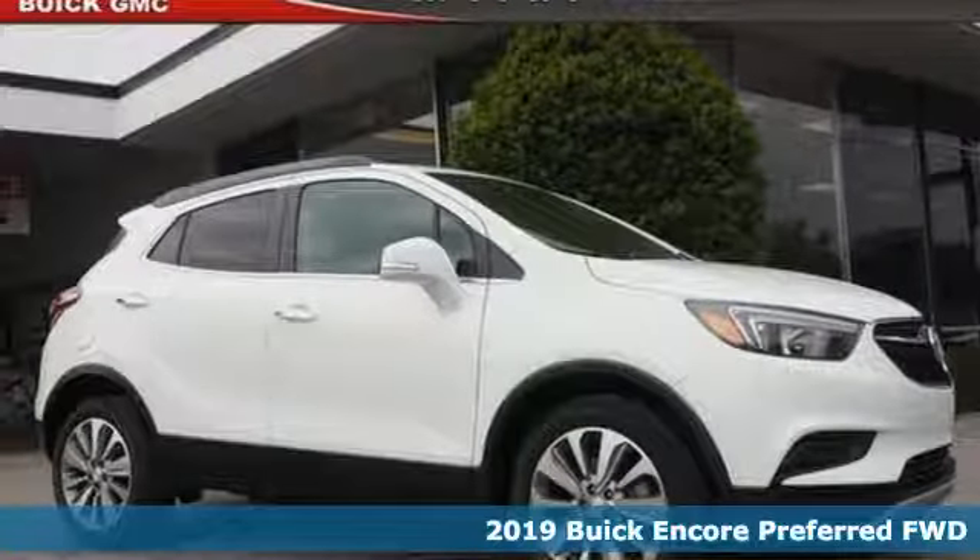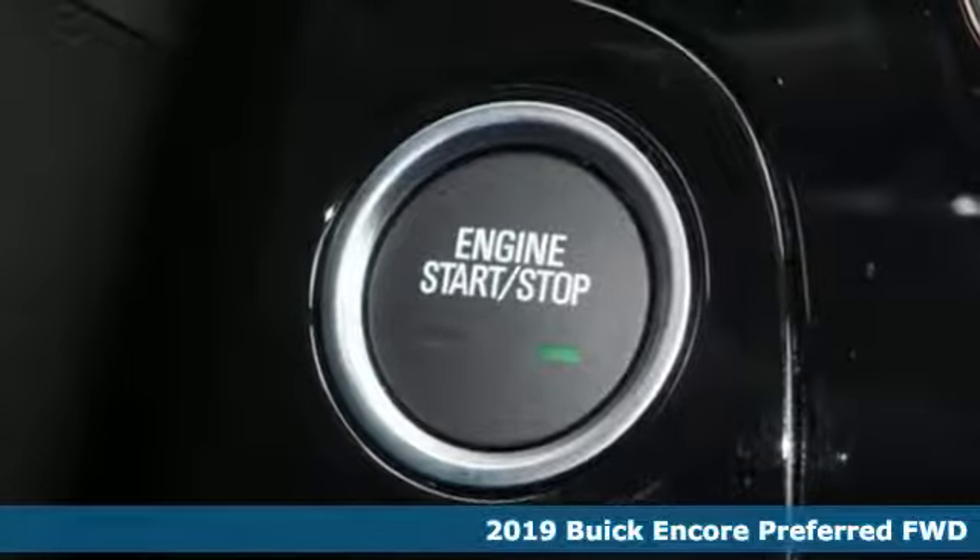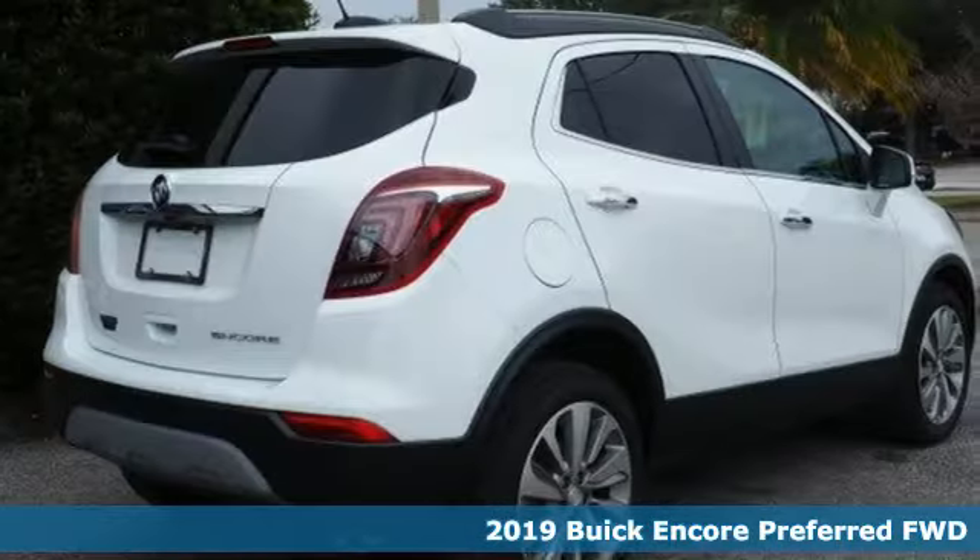Here's a new 2019 Buick Encore. Buick: expect more than you'd imagine. A great vehicle is comprised of great features like these.